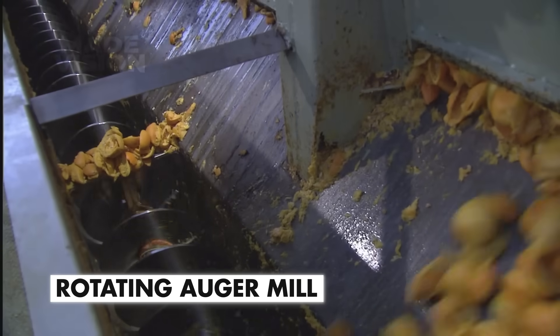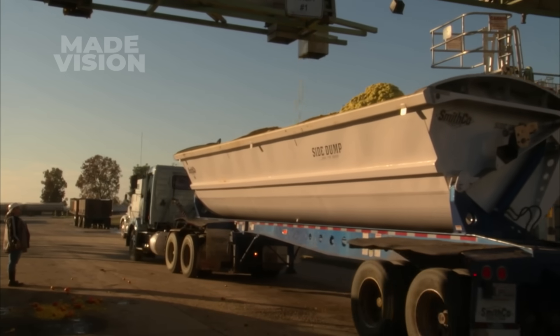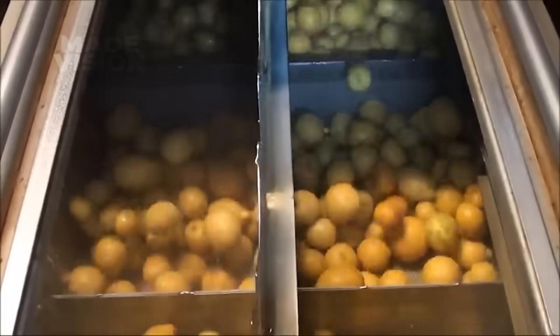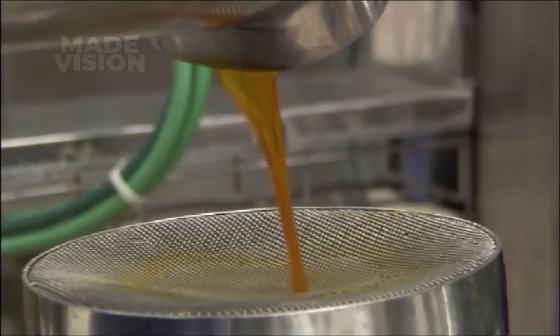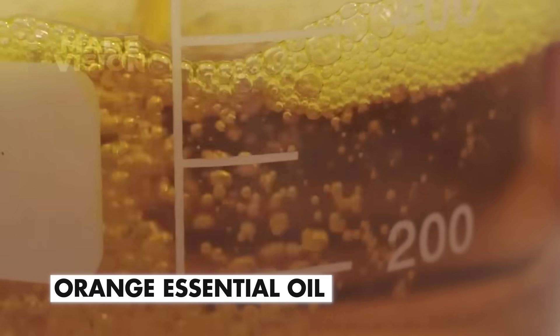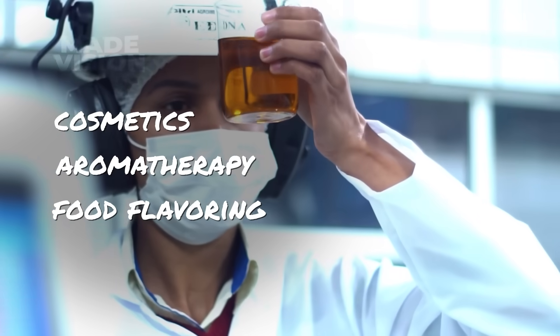The now-empty peels fall into a rotating auger mill that grinds them into a fibrous, shredded mix. The processed peels are then loaded onto trucks and sent out to be used as cattle feed. Earlier in the process, thousands of tiny pins punctured the orange peels, releasing their natural oils. That oil, along with additional extracts from the ground-up peels, is collected in a giant vat. This oil-water emulsion is sent to a high-speed centrifuge, where it's rapidly spun to separate the pure oil from the water — continuing until the oil reaches at least 99% purity. The result is pure orange essential oil, a highly versatile product used in cosmetics, aromatherapy, food flavoring, and much more.